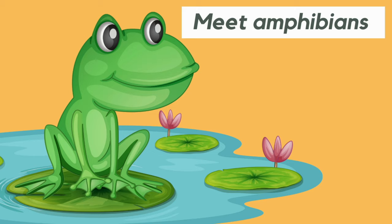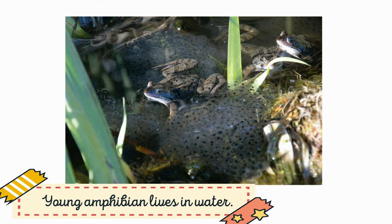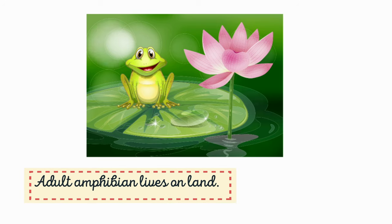Let's meet Amphibians. Have you ever seen a frog by the side of a pond? If you have, then you have seen an amphibian. An amphibian is an animal that lives in water when it is young and on land when it grows up.